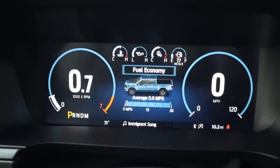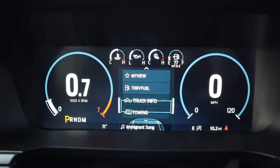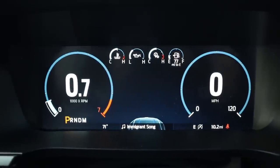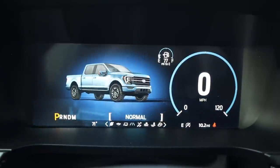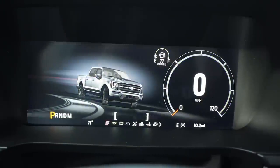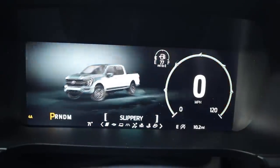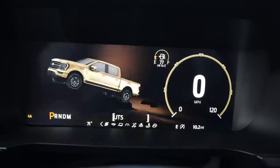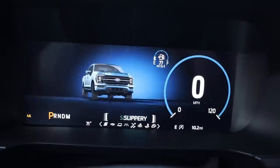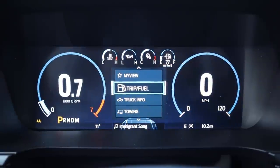We've got the full digital instrument cluster readout with a Tremor logo in the center — a nice touch. Scrolling through the menus, you can check fuel economy and access multiple drive modes. On one side: Normal, Tow/Haul, Eco, and Sport. On the other: Slippery, Deep Snow, Mud/Ruts, and Rock Crawl. Each mode shows the Tremor in different environments and provides instructions if you need to change settings.